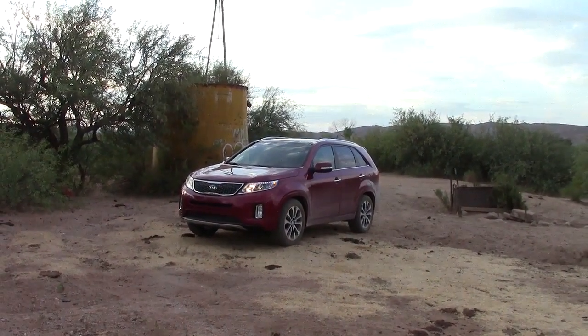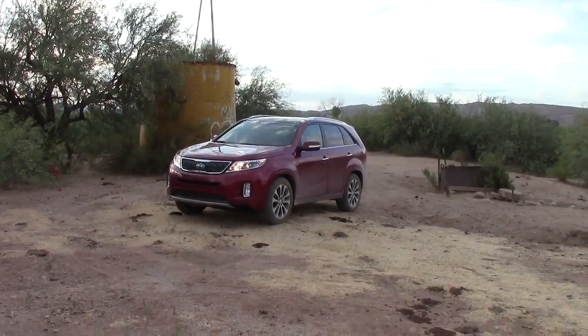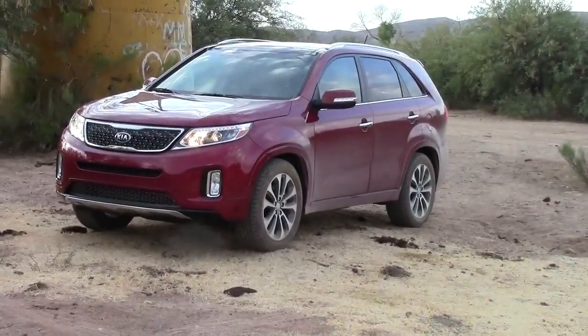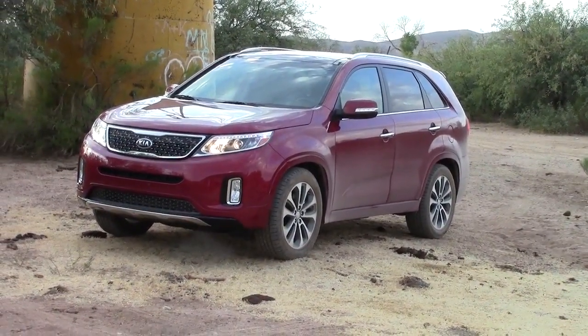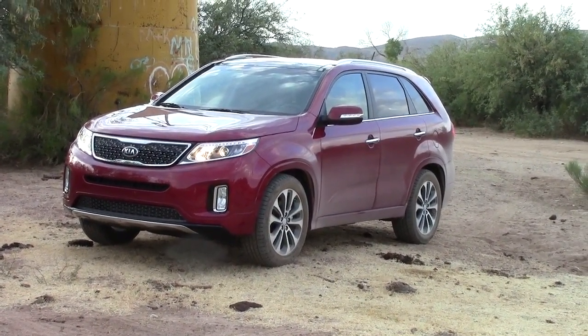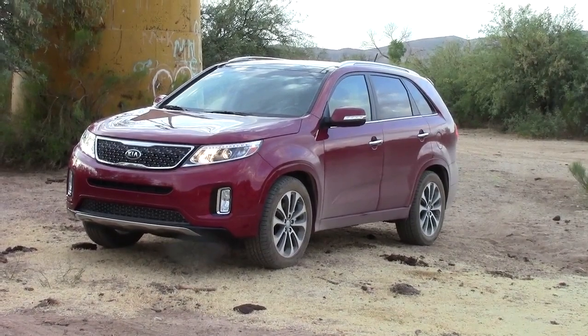Now that we've given the Kia Sorento a good outdoor workout, we'll go over to the Honda Crosstour and see how it does in the outdoors and other conditions. Coming up next, so stay tuned.